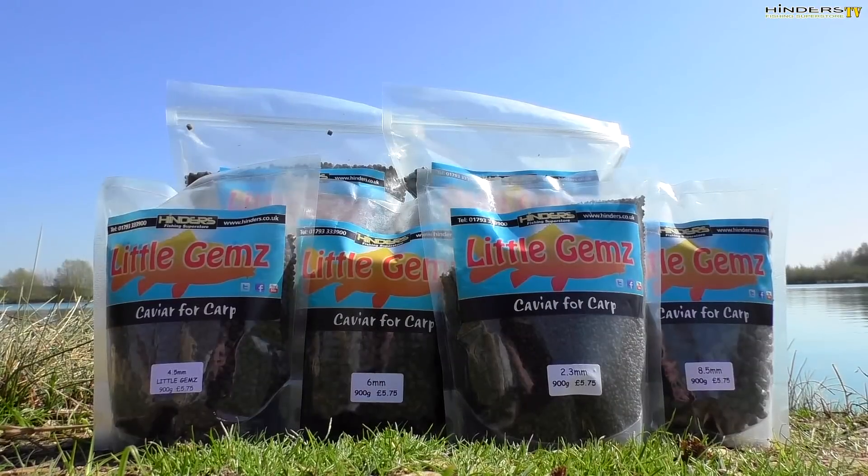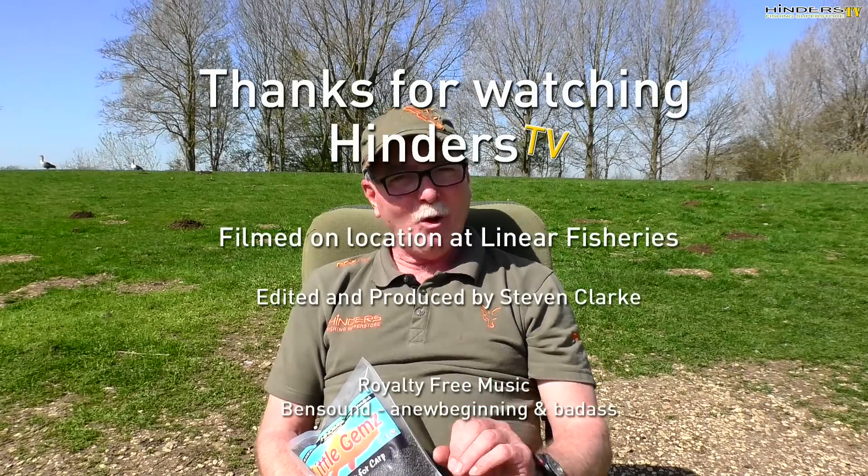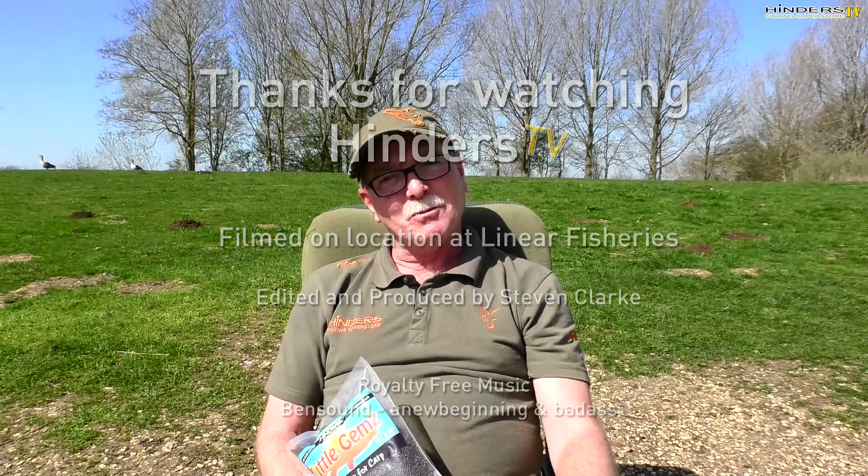The one word of advice I can give you: don't ever go fishing without Little Gems in some form or another. I cannot remember the last time in the last few years when I didn't have these and use them as the main part of my fishing. A superb pellet, all the fish love them — get on them today.